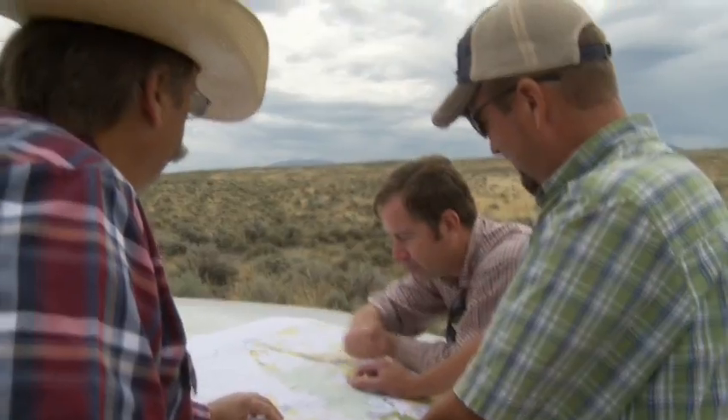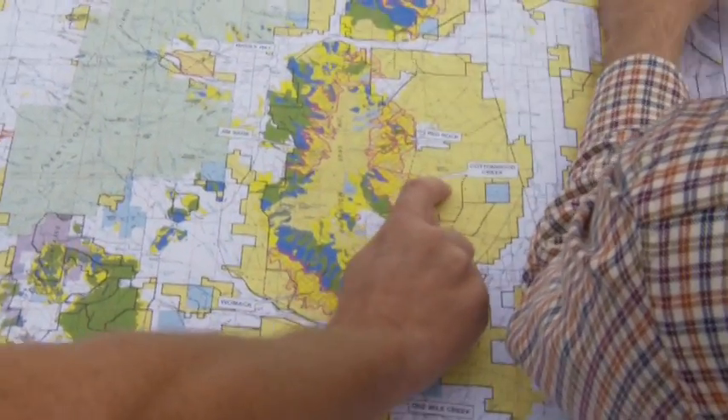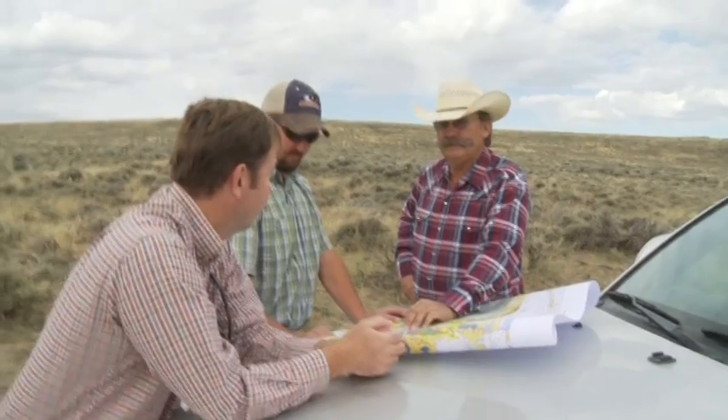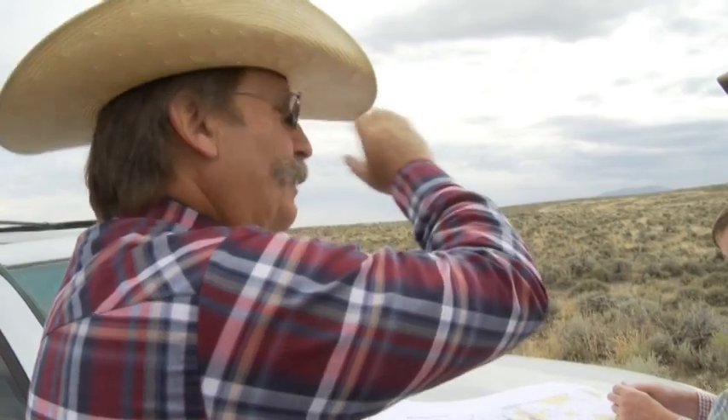A true picture of a collaborative partnership, the project highlights relationships between the BLM Idaho Burley Field Office, the Natural Resource Conservation Service, Idaho Department of Fish and Game, Pheasants Forever, and 37 permittee allotment holders.